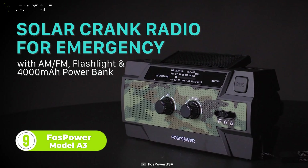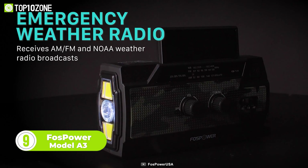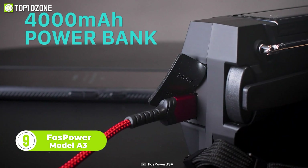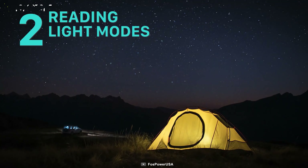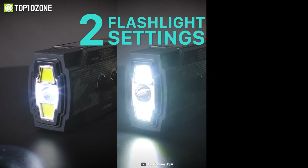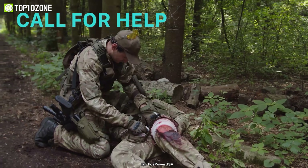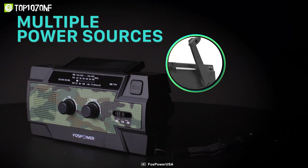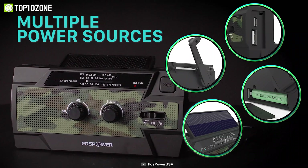Get prepared to tackle emergencies with the Foss Power Model A3, an emergency radio packed with multiple life-saving features. It's equipped with a 4,000 milliamp-hour battery and offers long-time operation in any weather conditions. By integrating a flashlight, its loud SOS alarm can be used to call for help even in remote areas. The radio also runs by harnessing power from multiple sources, including a solar panel and a power bank.